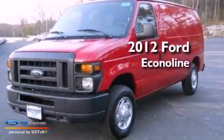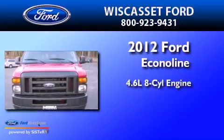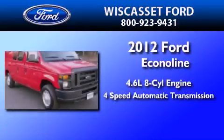This is a brand new 2012 Ford EconoLine. It features a 4.6-liter 8-cylinder engine and a 4-speed automatic transmission.